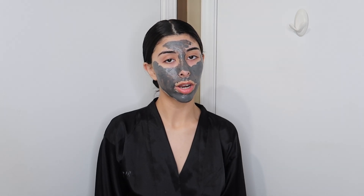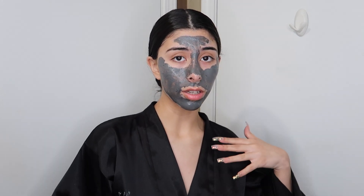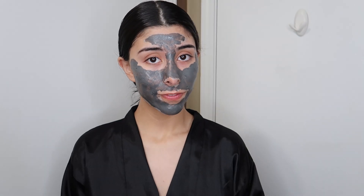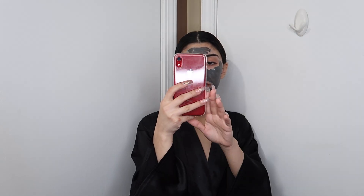So now I'm just going to wait for this to dry because I don't know if hers ever dries down. It's not really clear in the video, but this one has to dry down and turn into a light gray color. So I'm just going to go on my phone. Oh, she makes a lip scrub — equal parts of honey and coconut oil.